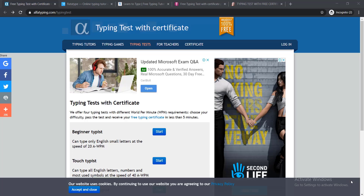These websites are totally free, and after getting the certificate you can use it in your job sector, in your CV, to increase the value of your CV. I think this video will be beneficial for you. I will show you step by step how to use these websites and how to take a typing test or learn typing easily.